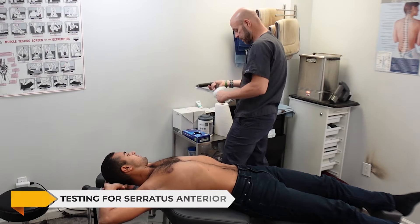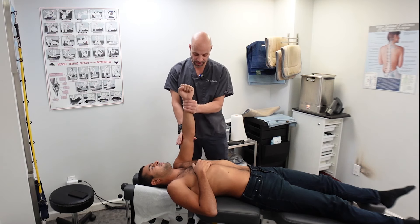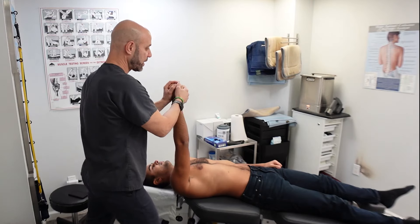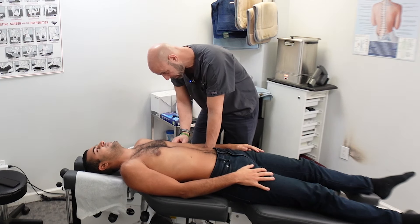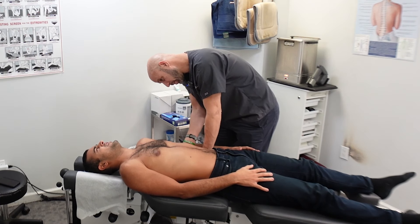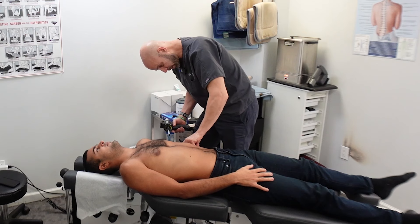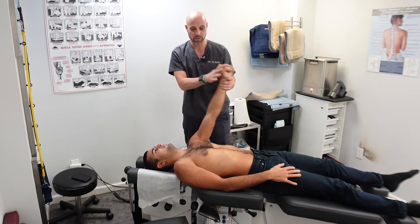Now we're going to test his serratus anterior — this is one of the things I do to check the ribs. Make a fist, punch up, go back halfway down, keep the arm straight, punch all the way up, go halfway back, and resist. That's a good rib subluxation and serratus test. On that side he was stronger, so I'm going to palpate in between his ribs — some ribs I can feel are closer together, and that's how I know whether or not a rib is subluxated and which one. After the adjustment, punching up was noticeably stronger.